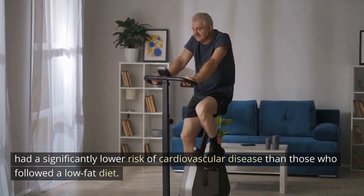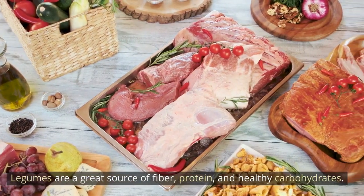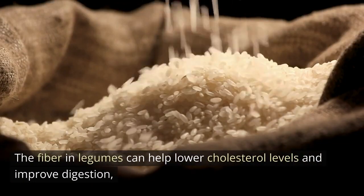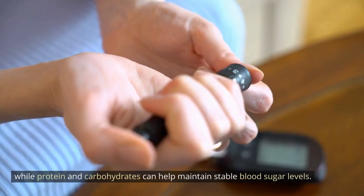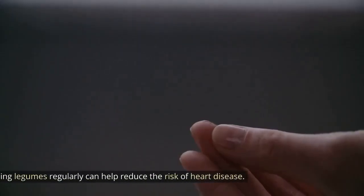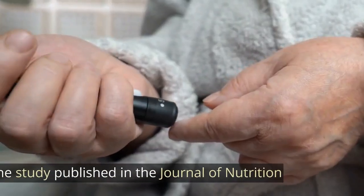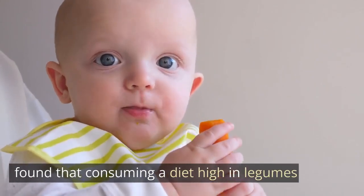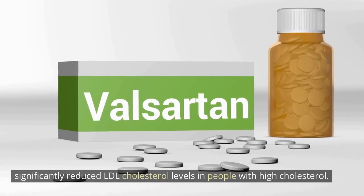Legumes. Legumes are a great source of fiber, protein, and healthy carbohydrates. The fiber in legumes can help lower cholesterol levels and improve digestion, while protein and carbohydrates can help maintain stable blood sugar levels. Eating legumes regularly can help reduce the risk of heart disease. One study published in the Journal of Nutrition found that consuming a diet high in legumes significantly reduced LDL cholesterol levels in people with high cholesterol.